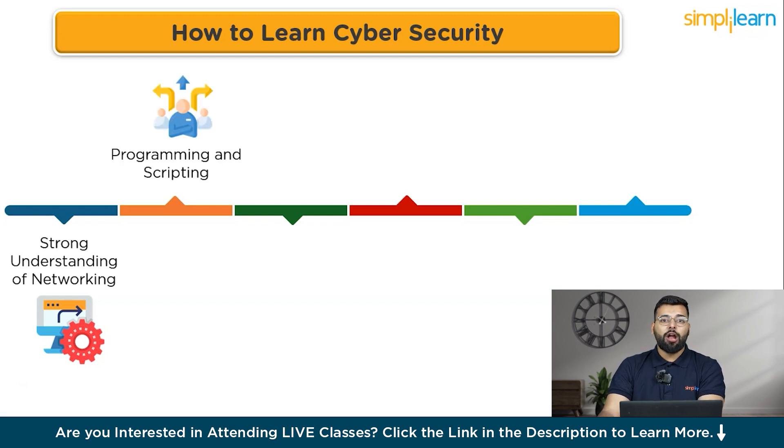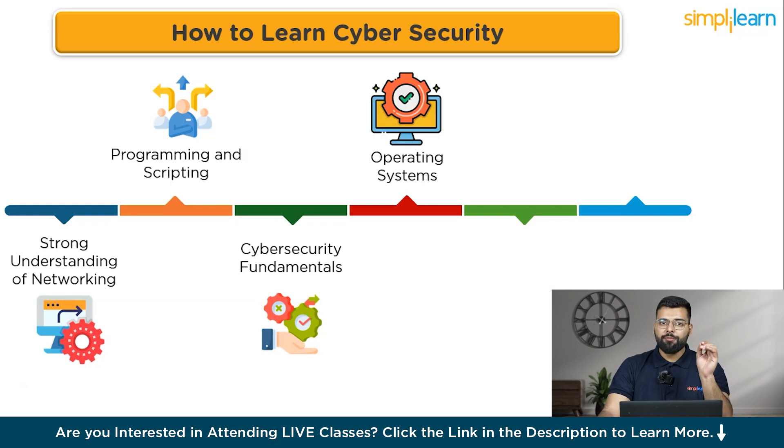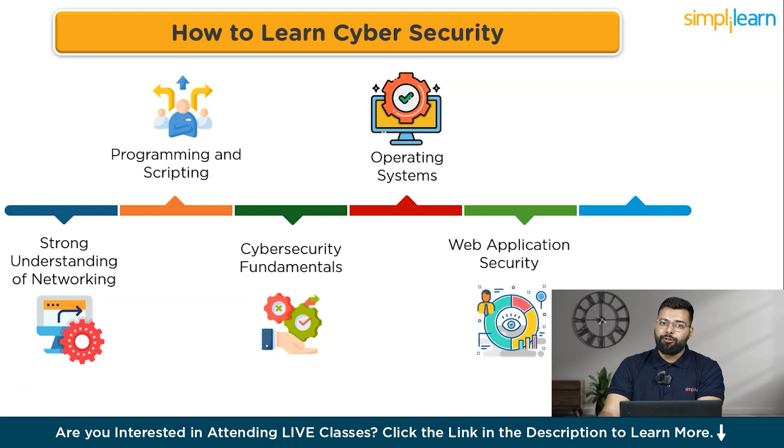Next comes programming and scripting — proficiency in languages like Python, C, C++, and scripting languages is crucial for writing custom exploits and tools. Then comes cyber security fundamentals: a solid grasp of basic concepts including threats, vulnerabilities, risk management, and security principles. After that, operating system familiarity — with Windows, Linux, and Unix — is essential for understanding their vulnerabilities and security configurations.